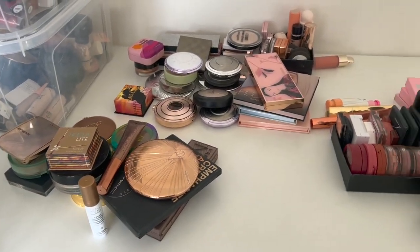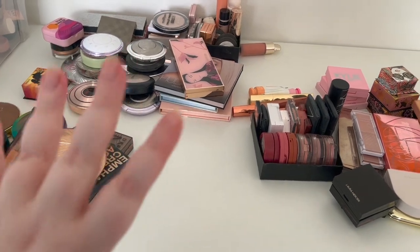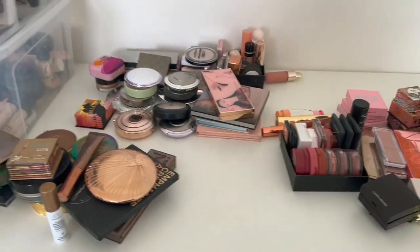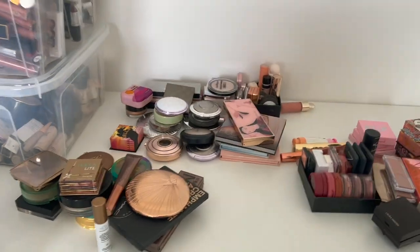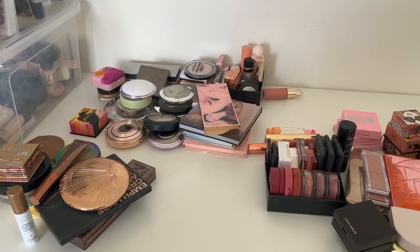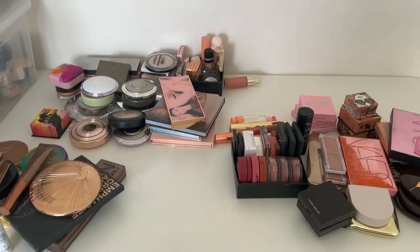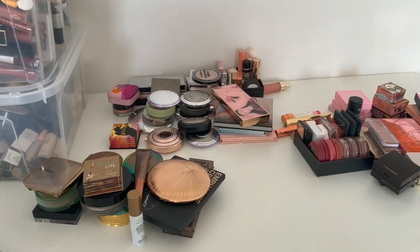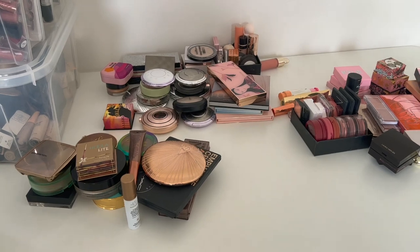I'm really excited to have all this sorted. I know so many of you are going to comment and be like 'wow, so much makeup' — but it just brings me joy. Please don't be mean. I know it's a lot but it's how I choose to spend my money, so please don't judge me.